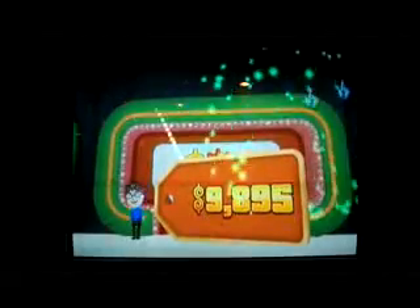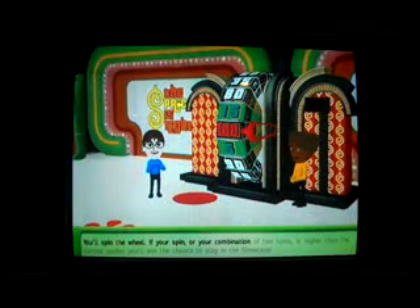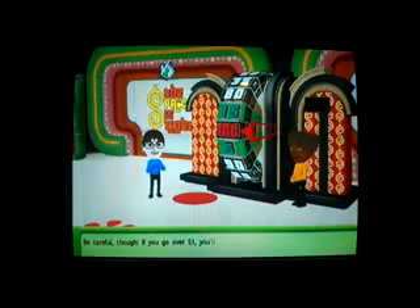So it's a $9,895 total and it's time for the Showcase Showdown. With that win, I have now broken $2.2 million for my run. I need to beat an 80 cents on the wheel — let's see if I can do it.